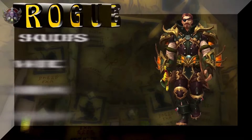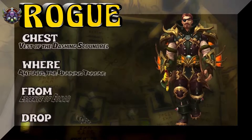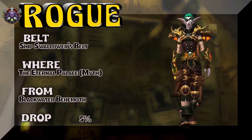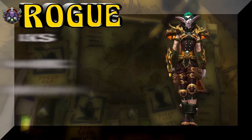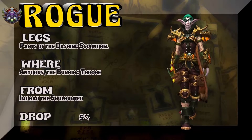This is a pirate theme with a little bit of sea theme — pirates are on the sea, it works. The shoulders are from the Eternal Palace mythic — Radiance of Azshara is the boss, kind of a low drop rate, so keep in mind that's the mythic version. The chest is the Vest of the Dashing Scoundrel, regular version from Burning Throne, Essence of Eonar, also a low drop rate. The belt is part of the same tier set as the shoulders and the gloves, out of Mythic Eternal Palace — Blackwater Behemoth drops it, 5%. The legs are Pants of the Dashing Scoundrel, part of the same set as the chest, 5% drop rate from that Legion tier.